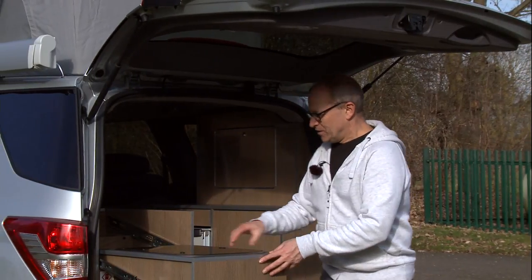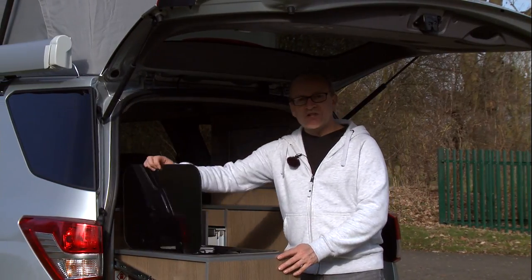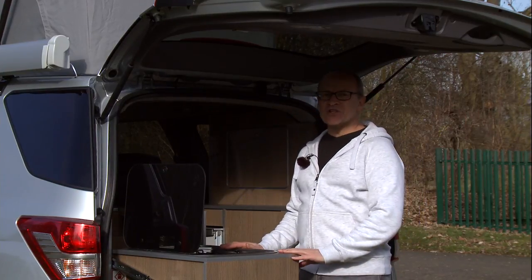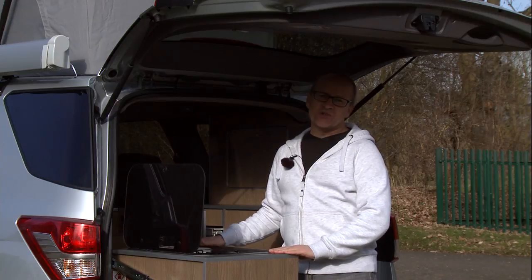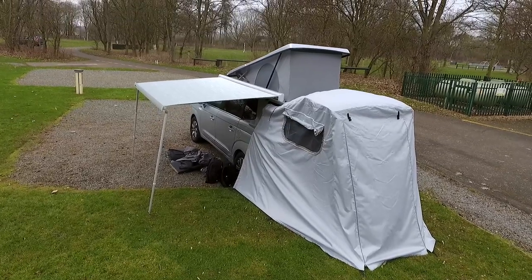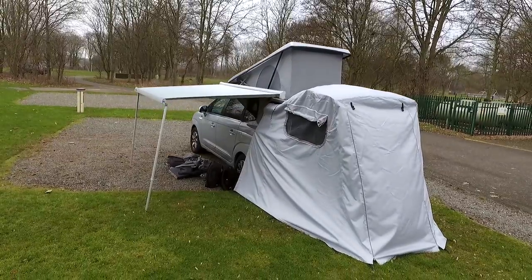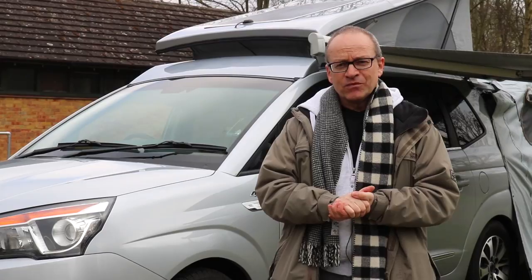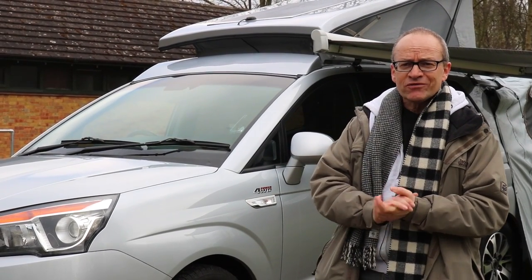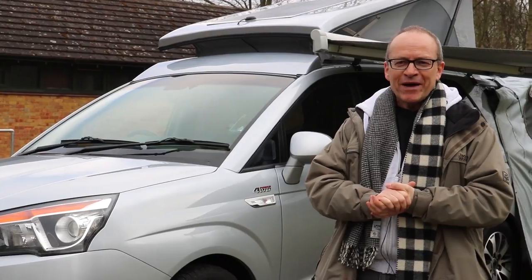The party piece of this Wellhouse conversion is the cooker, which slides out and down to a usable height so you can use it outdoors with the tailgate up or with the standard awning around you, as long as you've ensured adequate ventilation. So yes, it can sleep two or four optionally, and you've got all the facilities of a car during the rest of the week — what could be better?